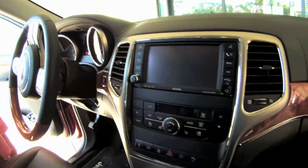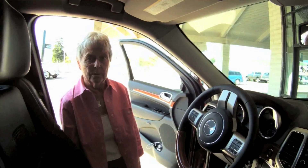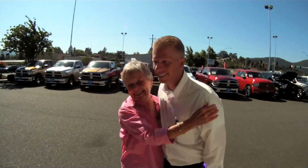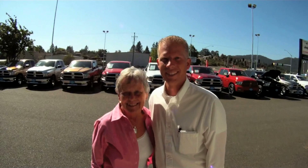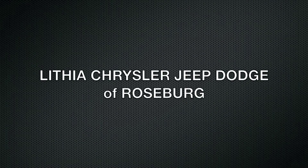Sean has been very helpful with any questions I have on how to work everything this car has to offer. Thank you, Sean — he's the best!